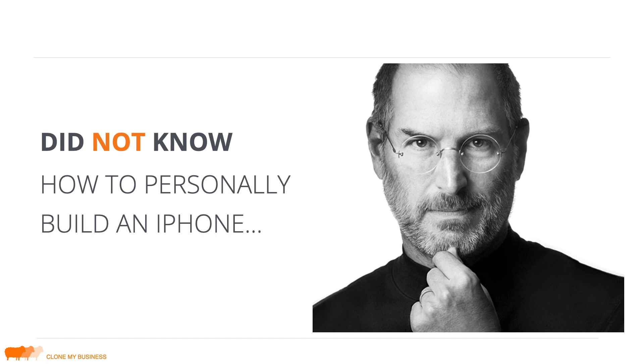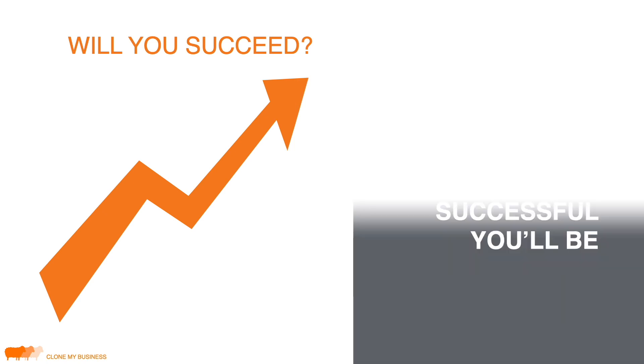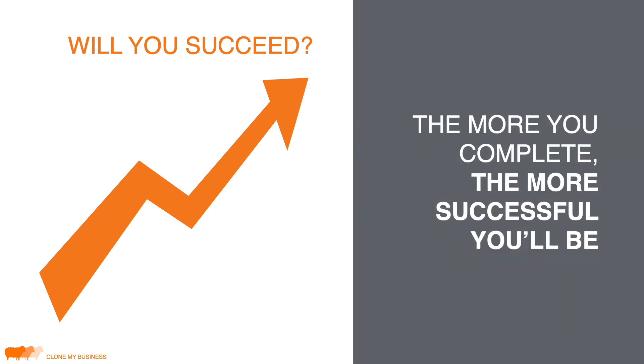Basically, Steve Jobs did not know how to build an iPhone — your job is to be Steve Jobs. So will you succeed? It's a course — I can't come through the computer and help you do the work. I've been teaching this course for a while and I have a pretty good feel for who will be successful. The ones who are most successful — the ones who get their agencies making money quickly — are the ones who move through the entire course, and do so quickly.